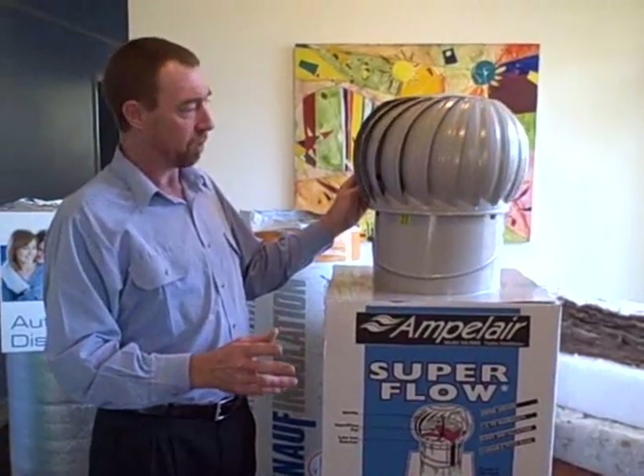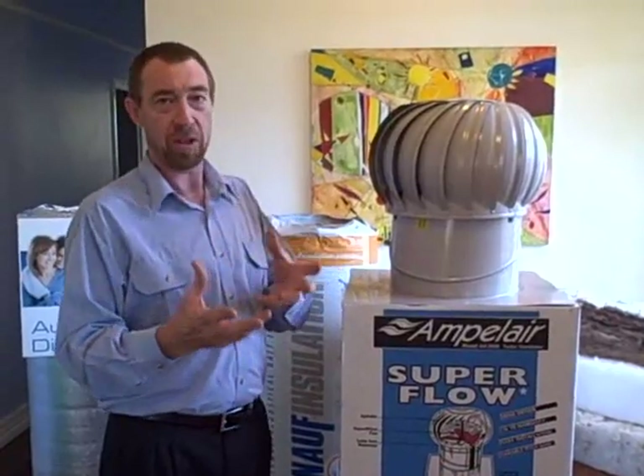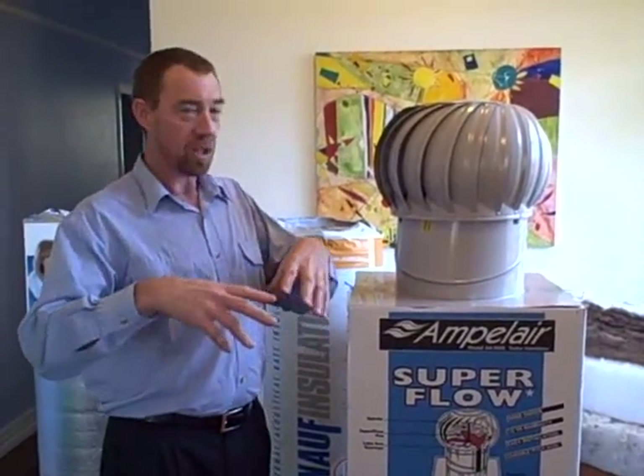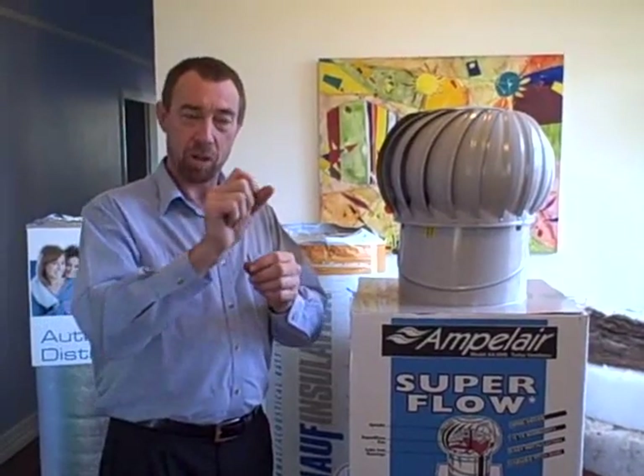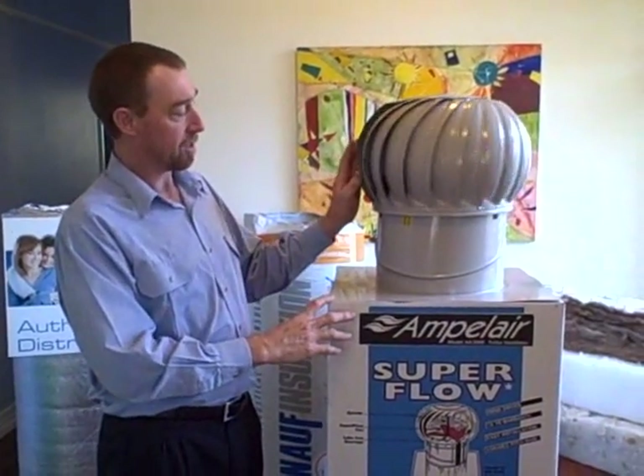Now what roof ventilators do, they allow the roof to breathe essentially. So it's like a pressure cooker — if you have that little pressure that lets the steam out of the pressure cooker, this is what a whirlybird, or a roof ventilator, does.